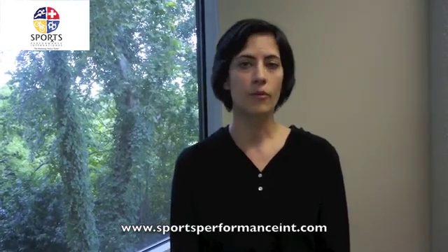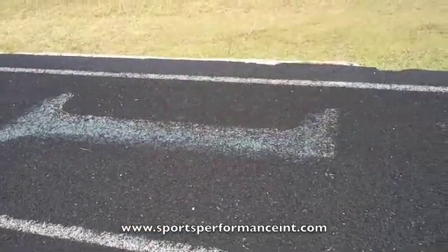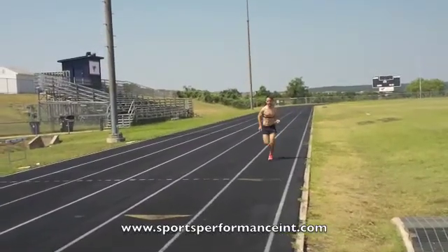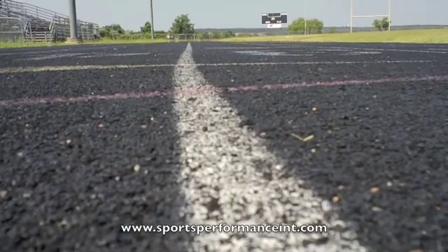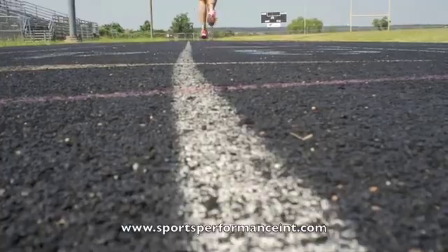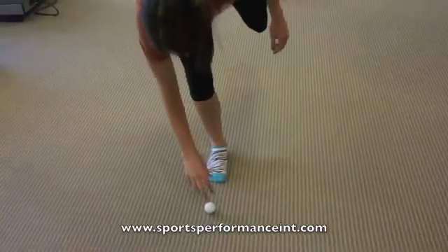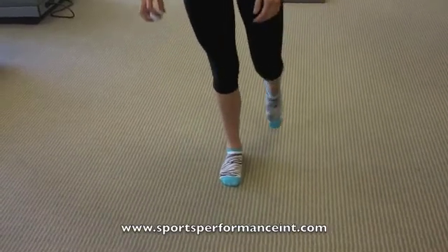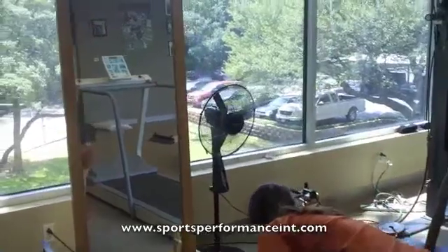Neuromuscular control is the brain's ability to control the body during motion. For example, a runner might come in with knee pain and we break down the mechanics and see that every time the runner takes a stride, he or she allows the knee to buckle inward. That takes a lot of muscle control — a lot of hip control — to avoid that falling in of the knee.